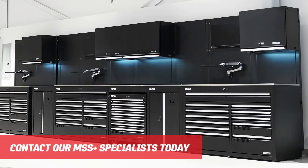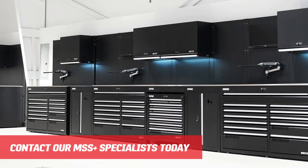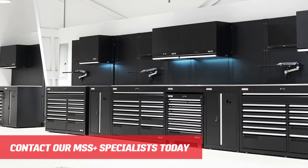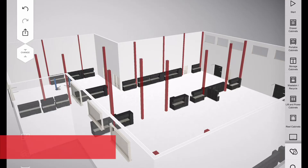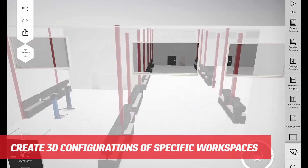When we were designing this, we wanted the state-of-the-art service department, one of the best in the United States. So when we thought of our workstations, we went to Sonic Tools. They built us a custom workstation. It's over 12 feet long, 3,000 pounds.